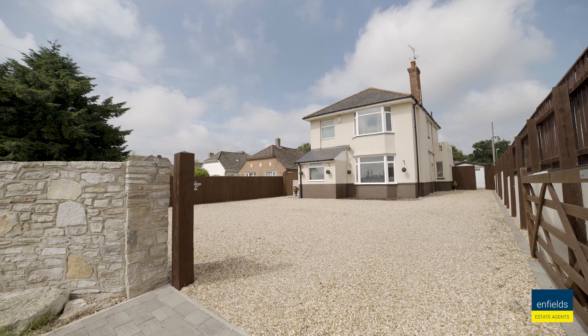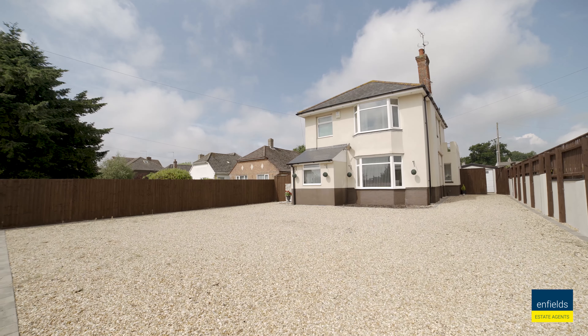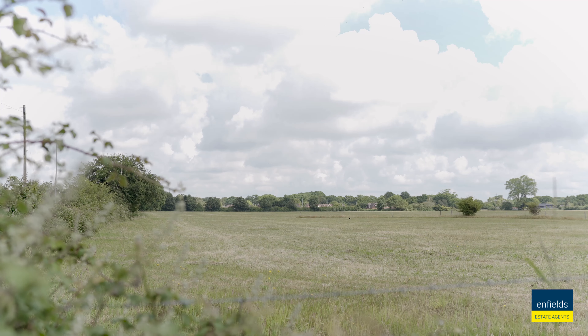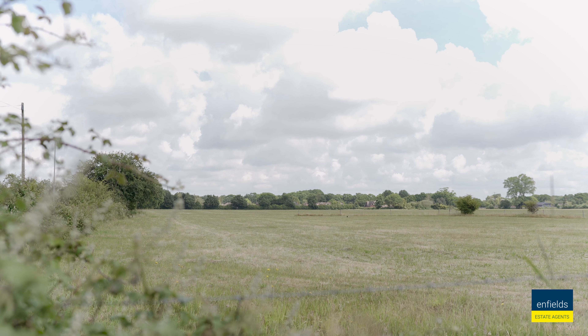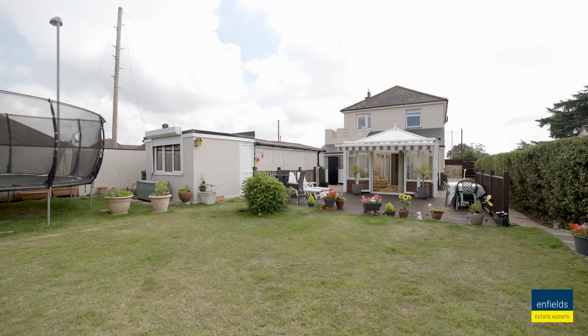When a property has been held in the family for two decades, you know it's going to be something very special. Semi-rural, large plot, stunning views and close to Bournemouth's town centre, there are going to be many families that are going to love to call this property their home. Positioned at the bottom of Ferndown in a village called West Parley on a stunning plot with over 1,400 square feet of internal floor space, you could argue this is the best location the town has to offer.